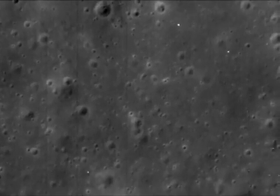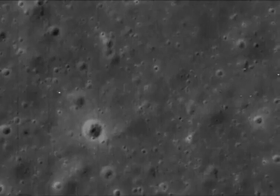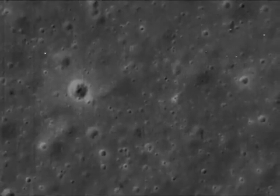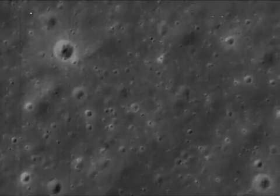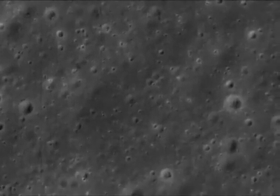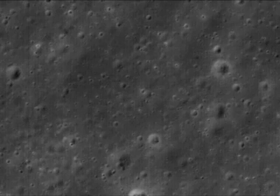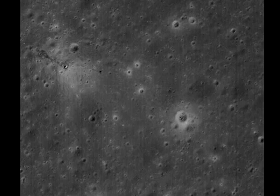As we follow them down, notice how they steadily become fainter. Then around about here, they disappear altogether. That's odd. That's nothing like the tracks near the lander, which are quite dark.